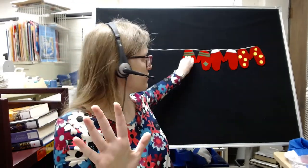6 red mittens looking so alive. This one found its little girl, and then there were 5. 5 red mittens as pretty as before.